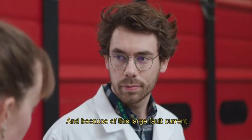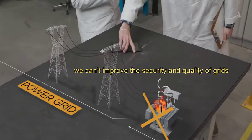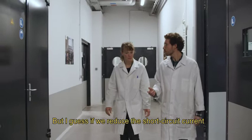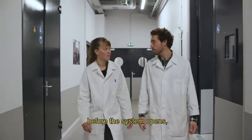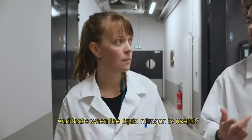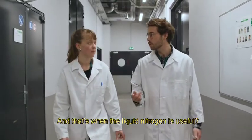And because of this large fault current, we can't improve the security and the quality of grids through grid meshing. But if we reduce the short circuit current before the system opens, it makes new grid configurations possible, right? And that's when the liquid nitrogen is useful. Absolutely.